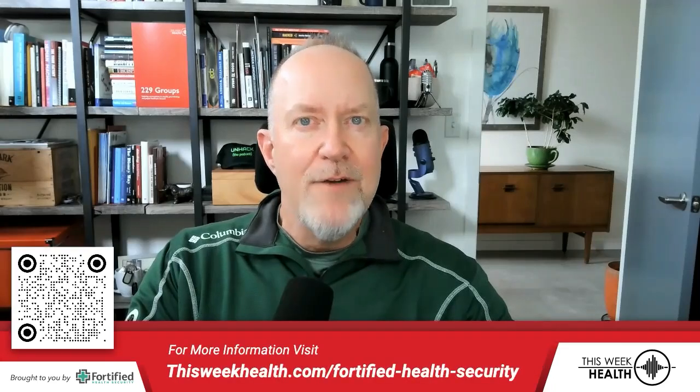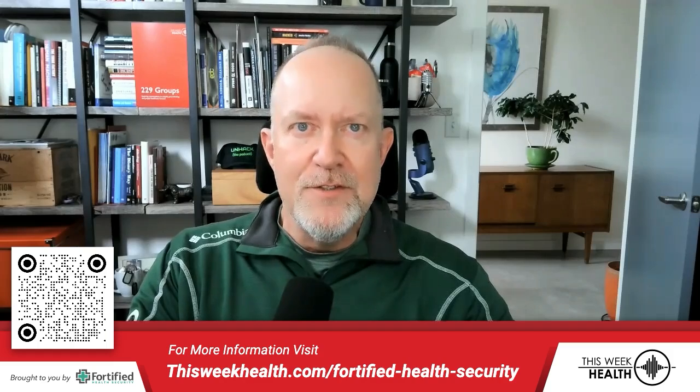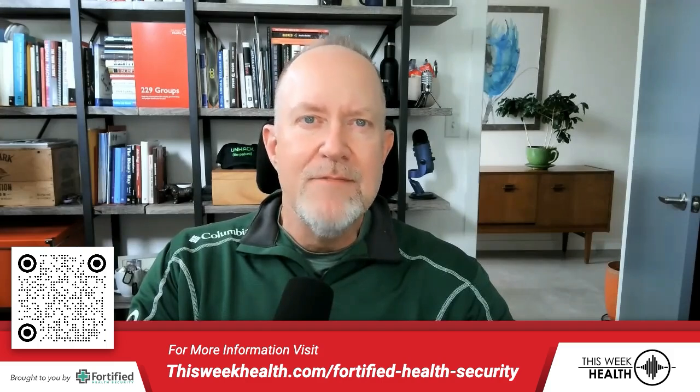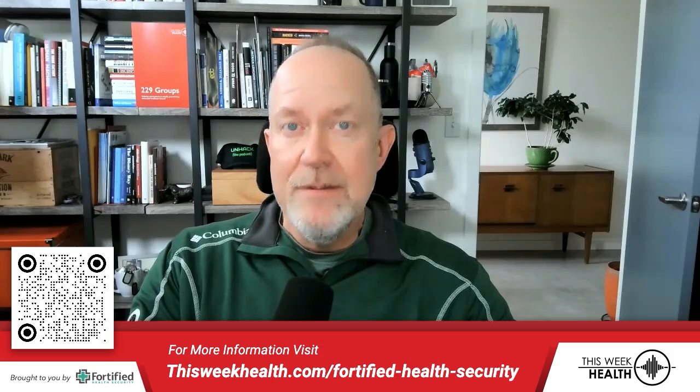Thanks, as always, to our partner, Fortified Health Security. No matter where you're at in your cybersecurity journey, Fortified can help you improve your cybersecurity posture through their 24-7 threat defense services or advisory services delivered through Central Command, a first-of-its-kind platform that simplifies cybersecurity management and provides the visibility you need to mature your program. Learn more at fortifiedhealthsecurity.com.